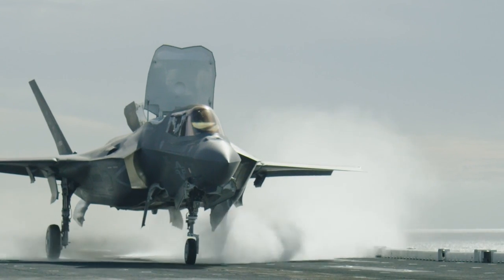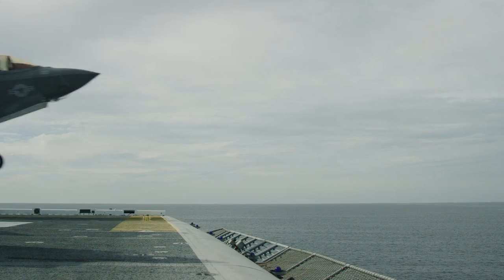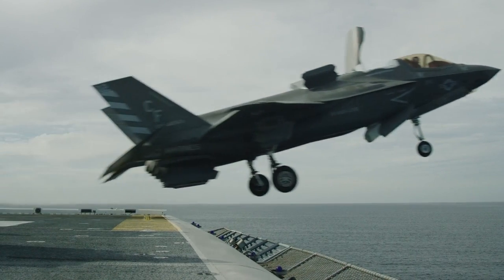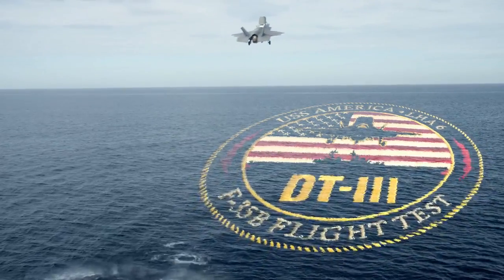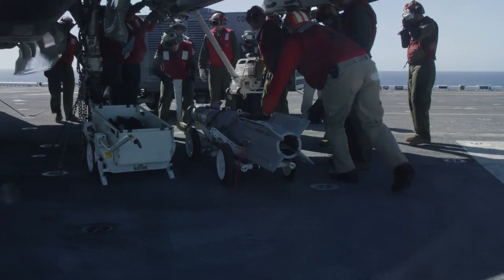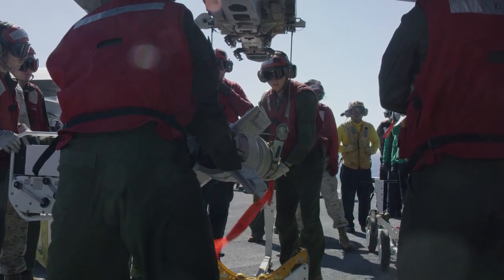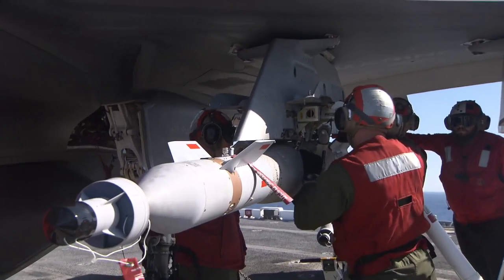We are seeing the edges of the envelope and how the airplane operates out there. All the flight test professionals, all the logisticians, all that underlying support structure — I think it has been eye-opening to a lot of the individual Marines out here. And I think they have a better appreciation for how difficult it is to take an airplane from a concept to actuality on a flight deck on an amphibious assault ship at sea.